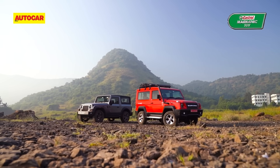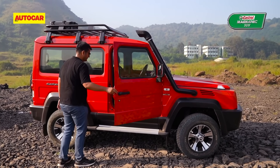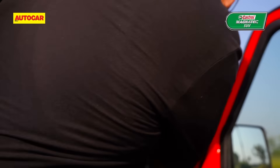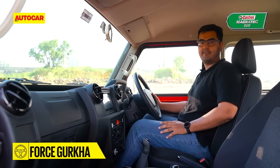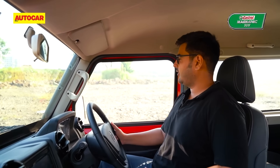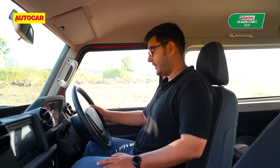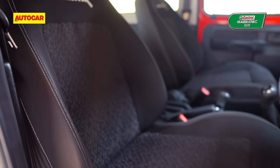There's quite a difference in how these two are on the inside, and it starts with the manner you get in. It's a climb up into the Gurkha, and its high-set cabin also requires use of the handle on the A-pillar to pull yourself up. That reassuring sound on door shut tells you that you're sitting in something very tough, and on the driver's seat you'll also feel like the king of the road. You're sat very high up — in fact, you're looking down at drivers in their Fortunas. The seating position is also very accommodating thanks to a wide footwell, and the seats themselves are also nice and large.